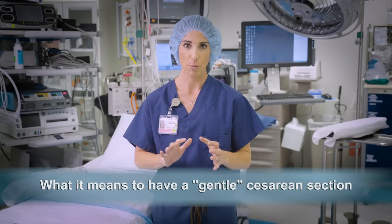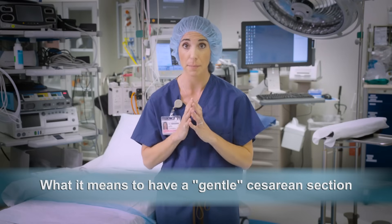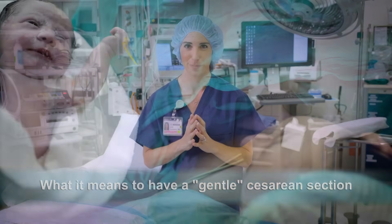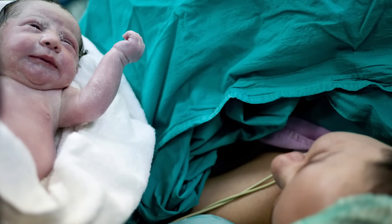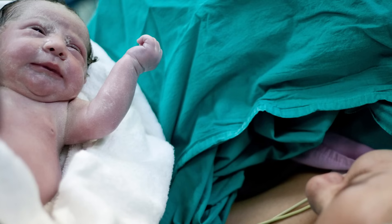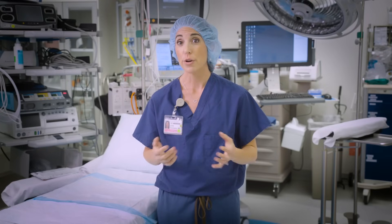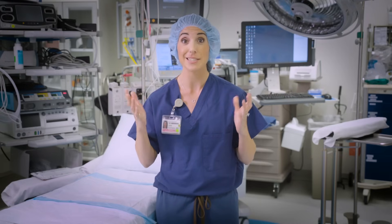Many hospitals now practice gentle cesarean section, where the focus is on reuniting the mom and baby as soon as possible. Here at UC San Diego Health, we routinely bring baby back to mom on the operating room table right away, and if she feels well enough, help her put baby skin to skin or hold her baby. Some patients even start nursing while the cesarean section is being completed. Other components of a gentle cesarean section may include classical music and dimmed lights, aside from the operating lights, of course.